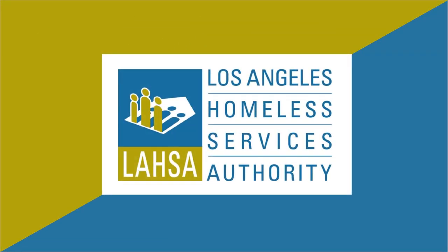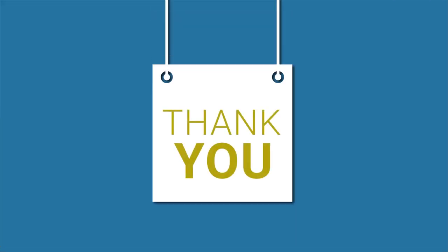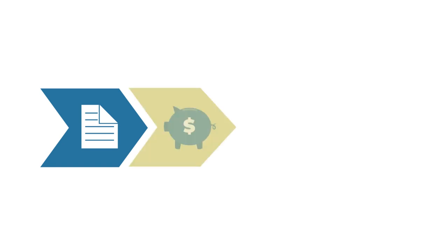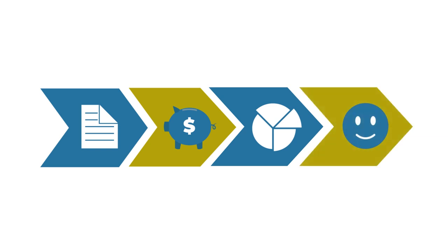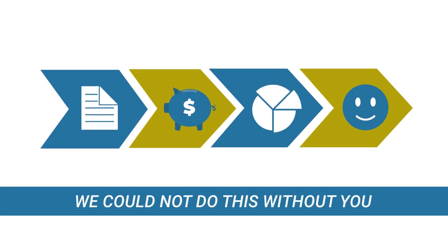Hello. On behalf of the Los Angeles Homeless Services Authority, also known as LASA, thank you for being a Greater Los Angeles Homeless Count volunteer. The data you collect tonight will help us advocate for funding and allocate resources where they will serve the greatest needs here in LA County. This information is invaluable to LASA and to the communities where you are counting. We could not do this without you.